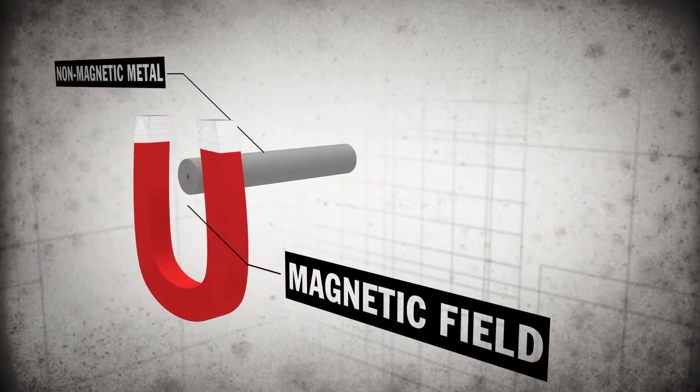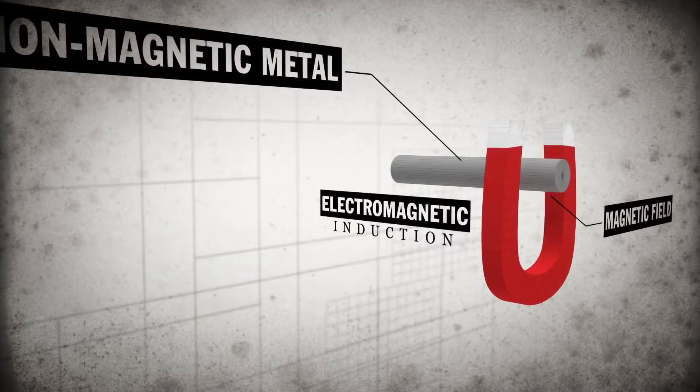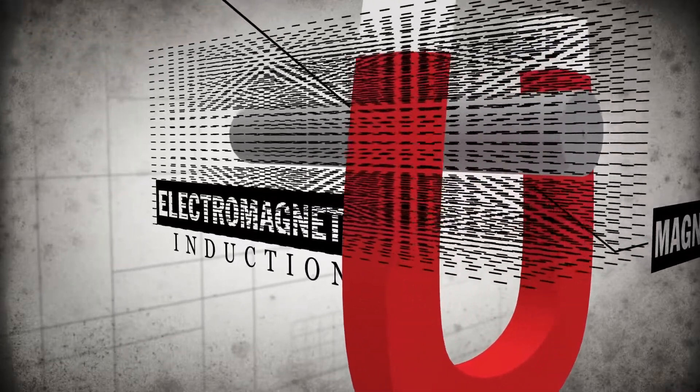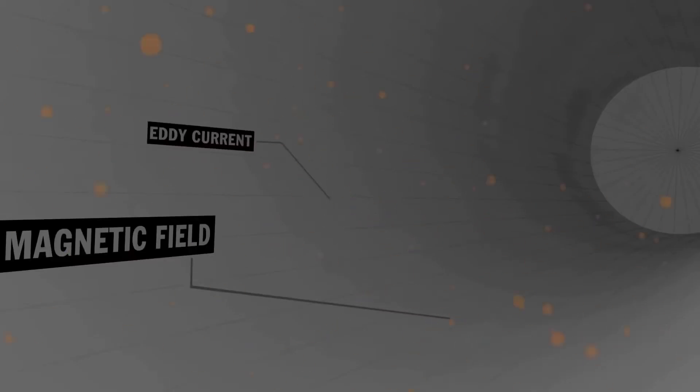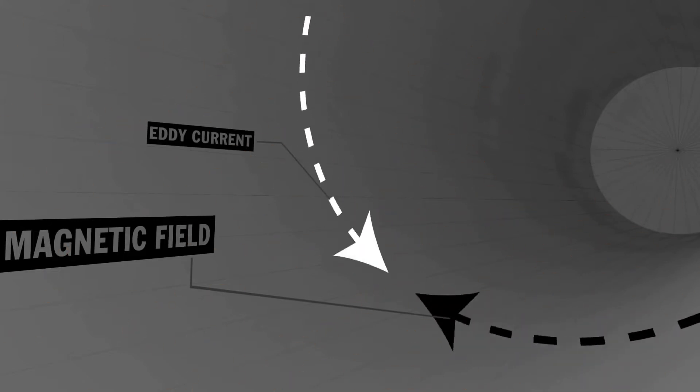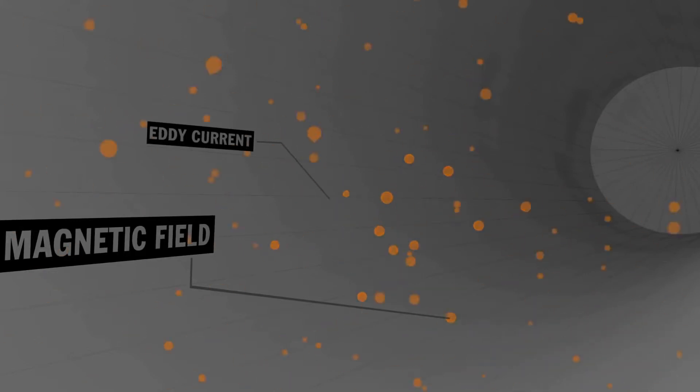Eddy currents are forces that occur when non-magnetic metals move through magnetic fields. There is no reaction when the two objects are still, but when motion is introduced, eddy currents are created. These eddy currents oppose the magnetic field, and it's the opposition of these two forces that creates the braking effect.